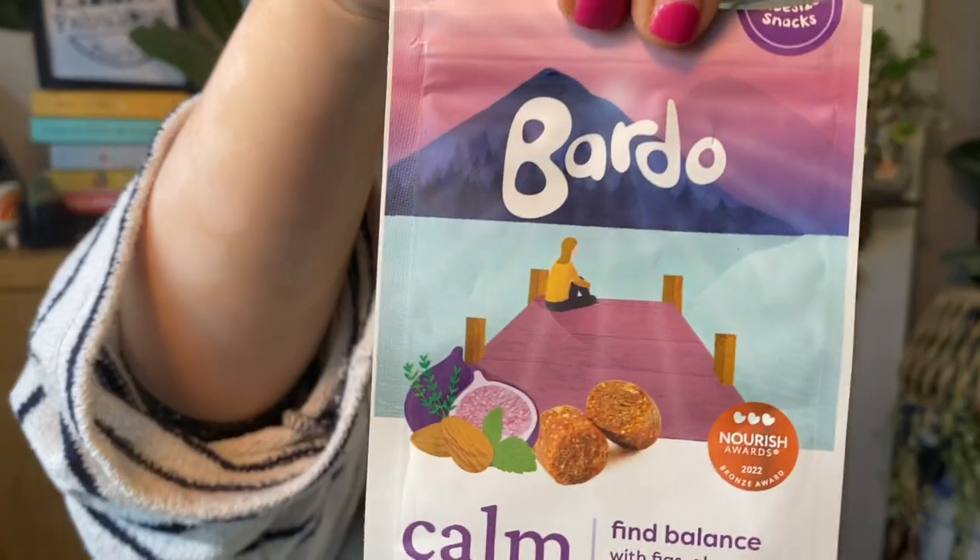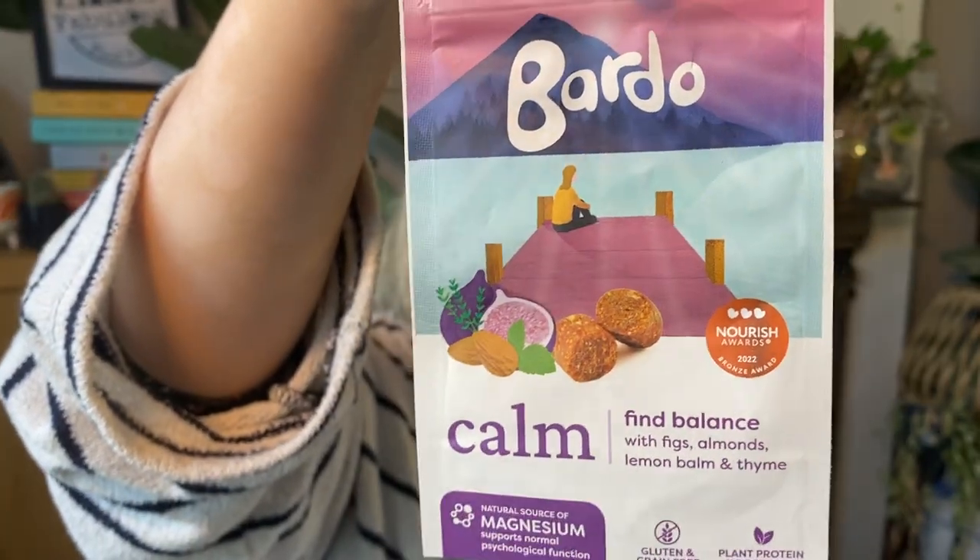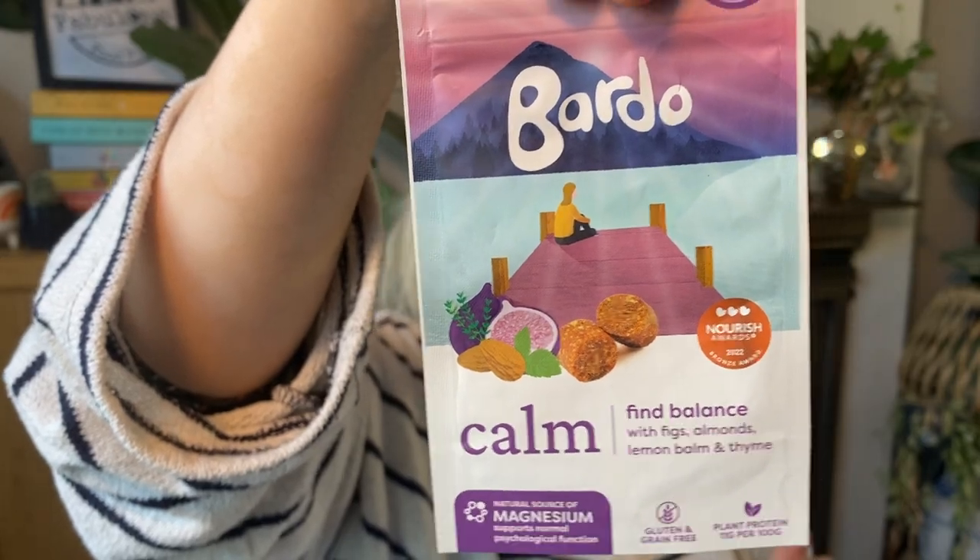This is the Calm one — it uses lemon balm, thyme, figs, and almonds.